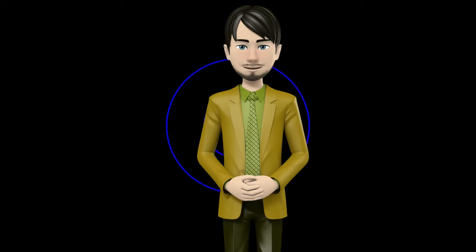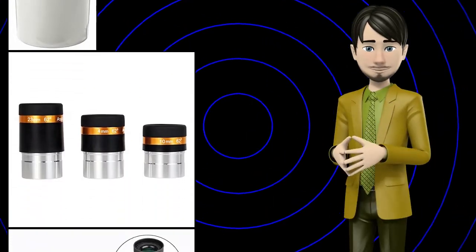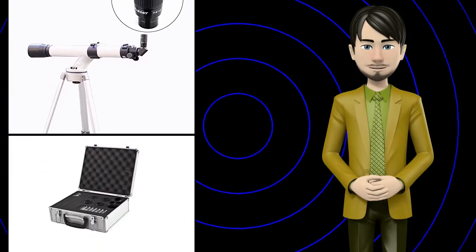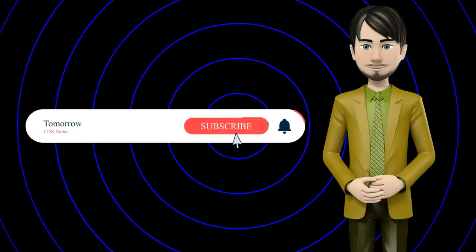Hi guys, in this video I will talk about amazing top 10 telescope eyepieces. I hope this video will help you to make the right decision. If so, give me a like and subscribe to my channel, also turn notifications on to receive amazing top 10 products videos.